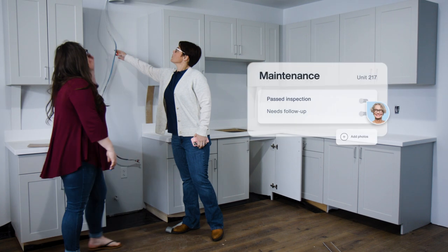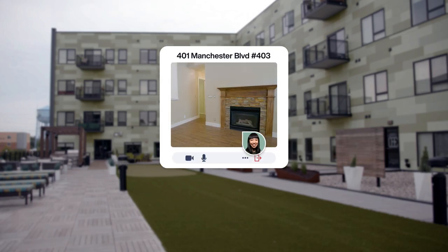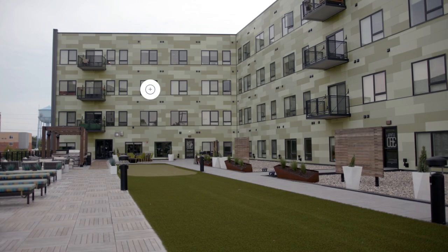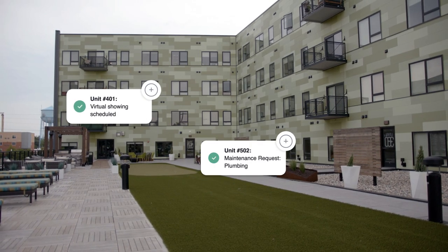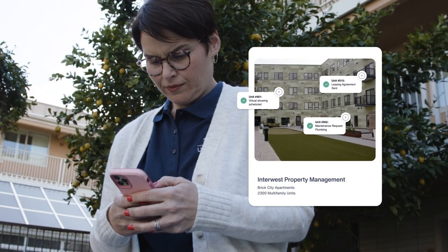From streamlining move-out inspections to marketing a vacant unit and everything in between, AppFolio Property Manager lets you run your entire property management business on one powerful platform from anywhere and on any device.